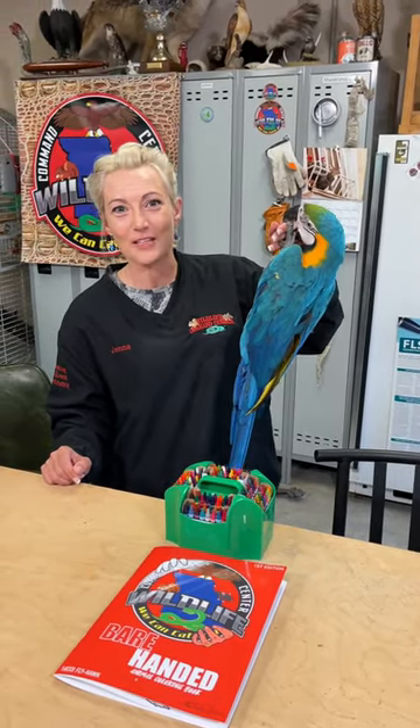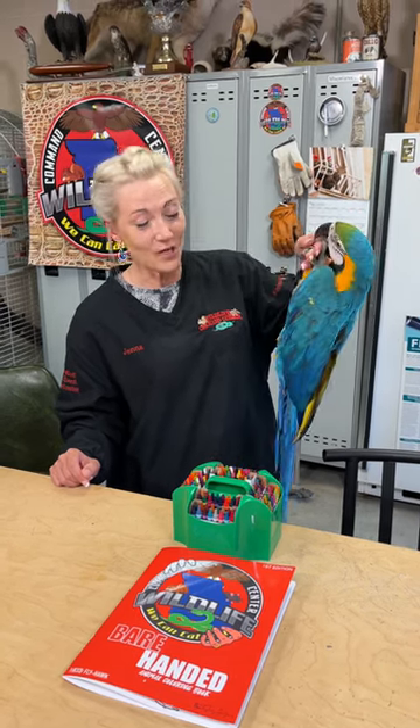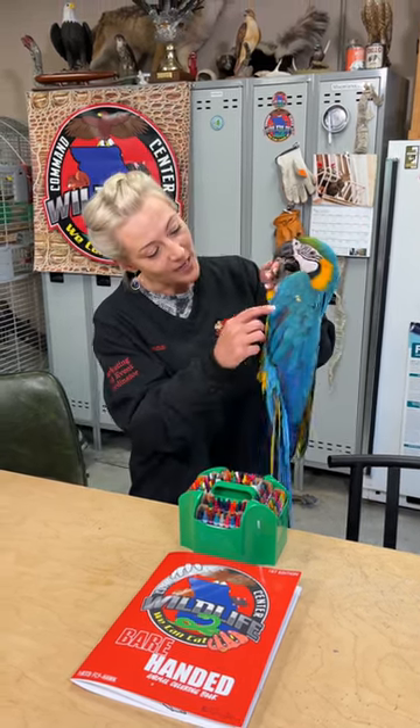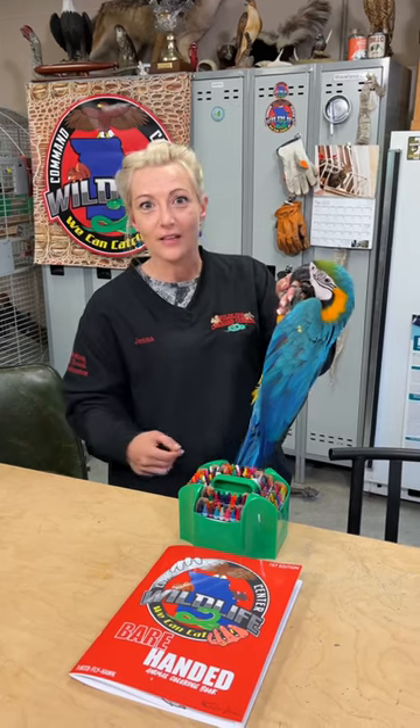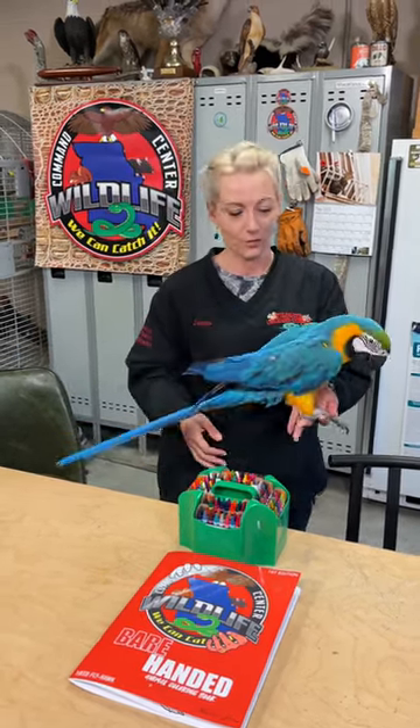Hey everybody, it's Jenna with Wildlife Command Center, and I have almost one-year-old Cicero here with me. He just got done with his spring molt and he has this really cool feather right there that's tipped in yellow, except for the rest of the blue.